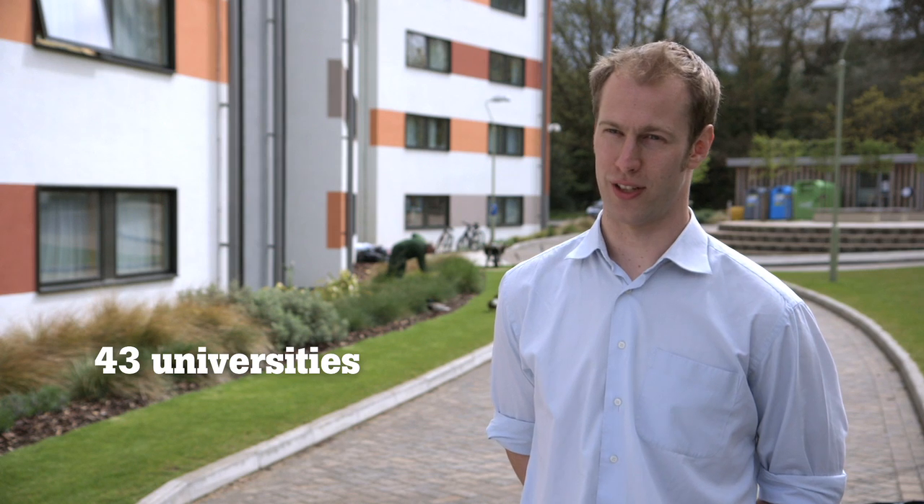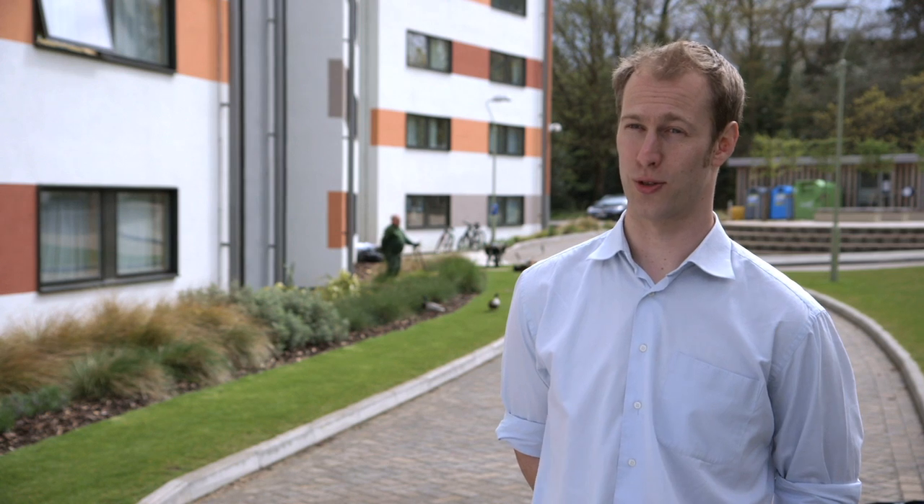The Student Switch Off campaign is an energy saving campaign running at 43 universities around the UK where we get halls of residence to compete against each other to save energy, and we give away prizes at the individual and communal level over the course of the year to students to encourage them to take energy saving actions.